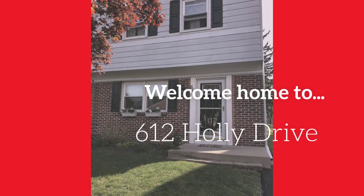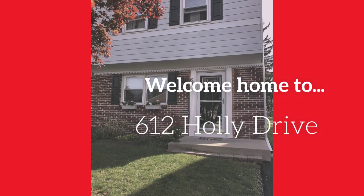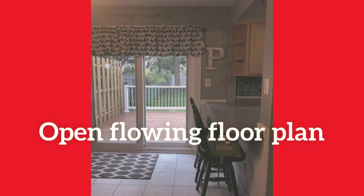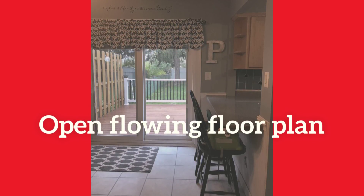This lovely home in Potts Grove School District has been meticulously cared for by its current owners and is in better than move-in condition. The sliding glass doors that lead out into the deck have internal mini blinds, which mean no more cleaning for you.